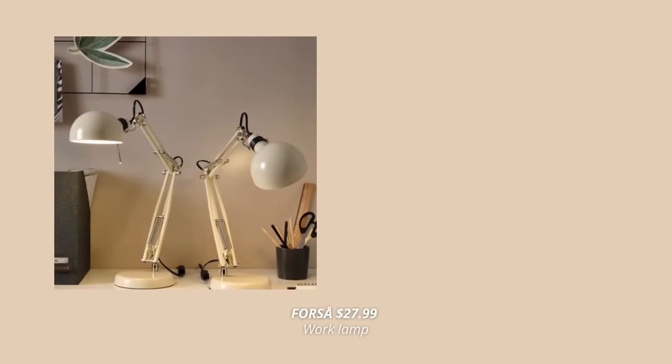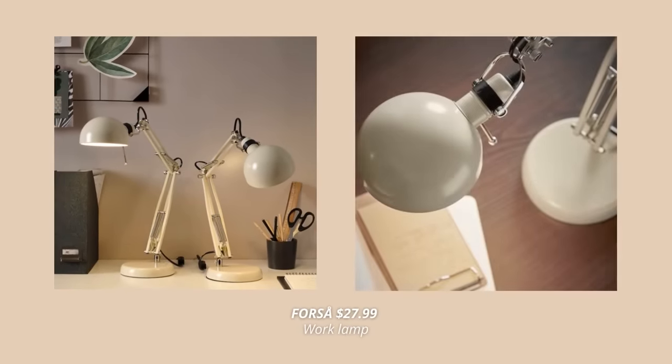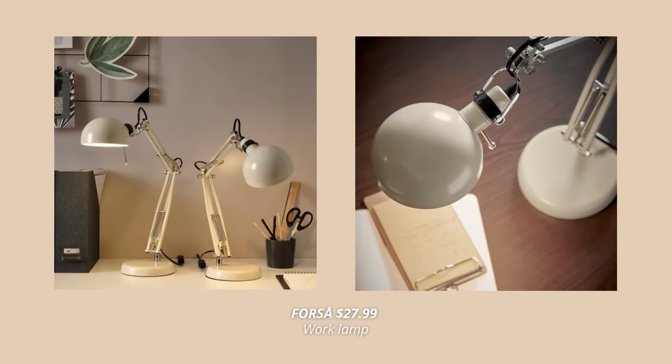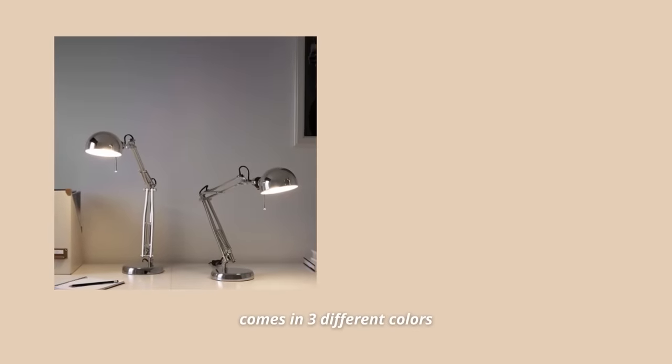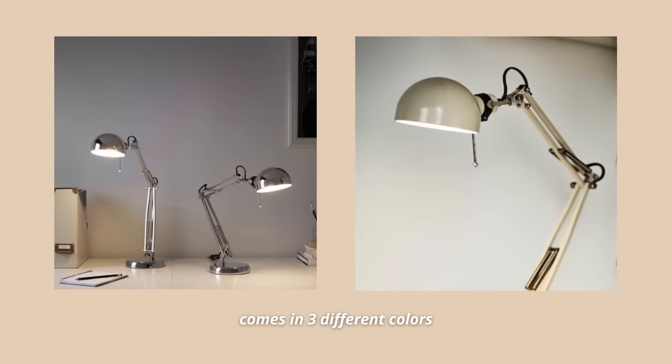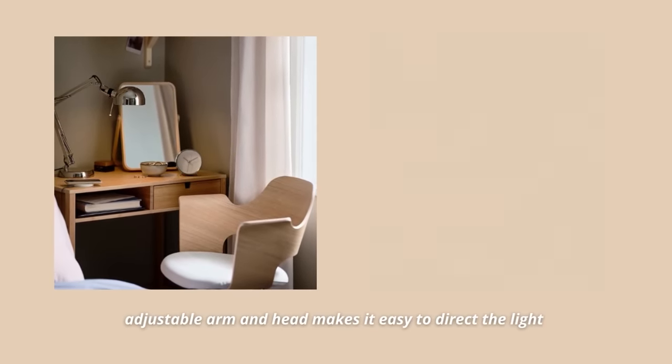The last product I have for you today is this practical work lamp. This one comes in three different colors, but this shiny chrome one is the absolute winner. This classic work lamp in steel will brighten up any space, plus the arm and shade are adjustable, which makes it a great lamp for reading by the desk, bed, or sofa. This one also comes at a great price point for $27.99.